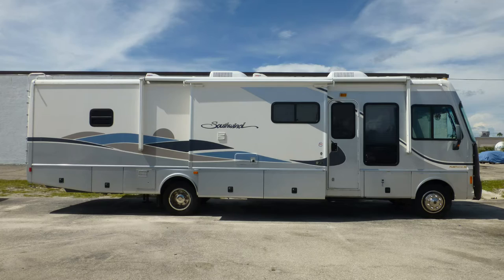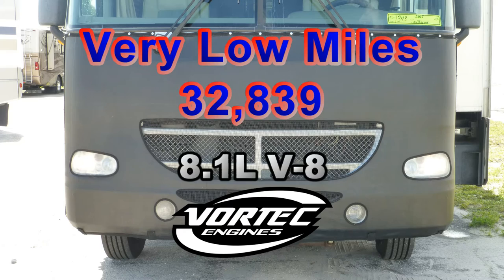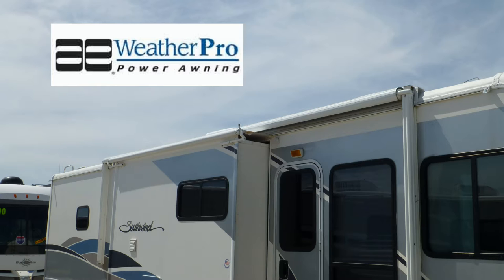The combination of an 8.1-liter Vortec V8 engine and an automatic transmission has very low miles and will give you many more years of adventure. Exterior features include a 20-foot power patio awning with metal-wrapped weather shield protection and slider topper awnings.